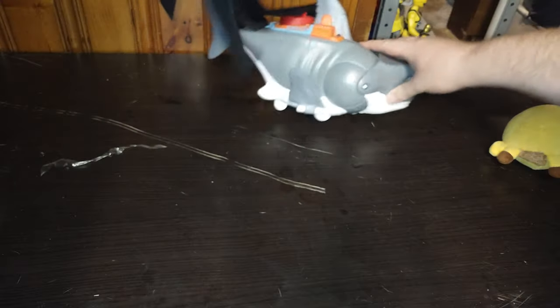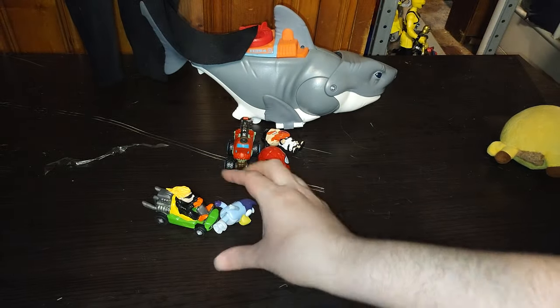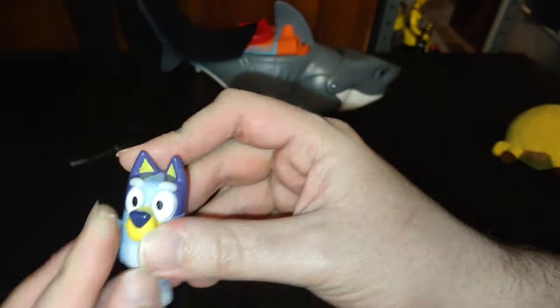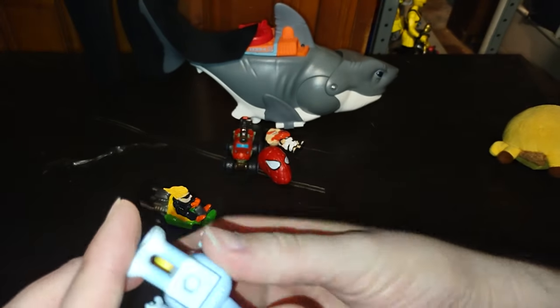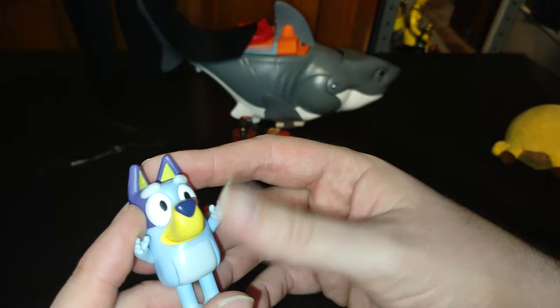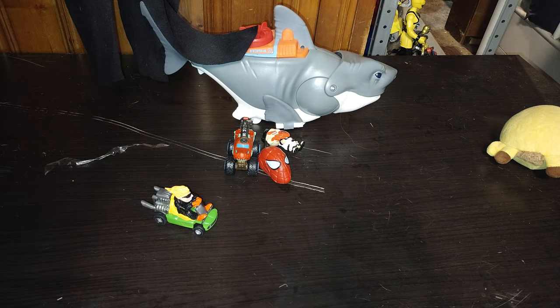Next on the list, we're gonna move these items forward because this is the last bit of our items and then we're done with this toy haul. Next on the list, we got this little figure — I think he's a dog from a little kids' cartoon, but he's a cute little doggy. I picked that up by the pound.